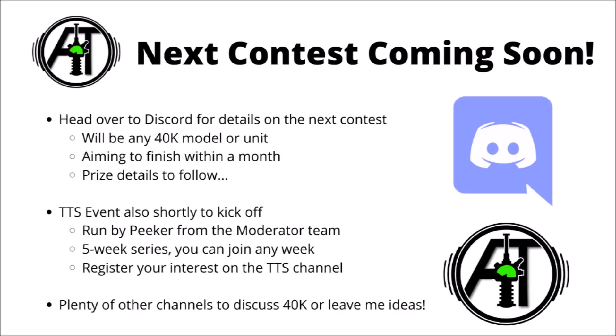The channel Discord link is down in the video description below. There are plenty of other really quite cool things going on at the moment, most notably a Tabletop Simulator event that's shortly going to be kicking off, which is the brainchild of Pika, one of the moderator team. It's going to be a five-week series of events — you can join in any week and then be matched against opponents with a week to organise a game. If Tabletop Simulator is your thing and you'd like some competitive games of 40k, feel free to head over to the Discord and look for the TTS channel. There's also plenty of other 40k-related discussion channels, and places to leave me ideas and feedback. A massive thank you to the moderator team, who are what makes the Discord possible.